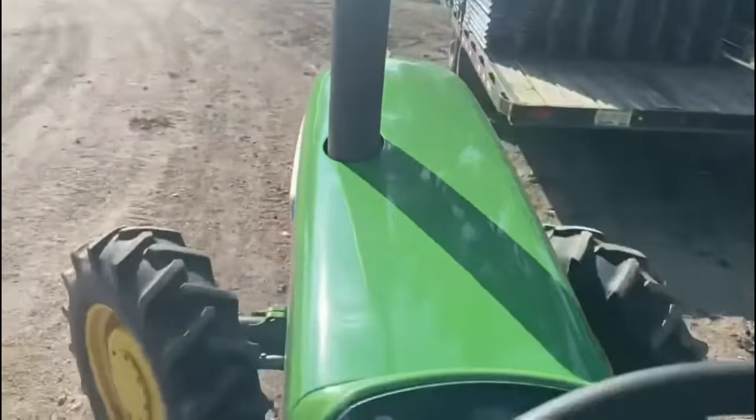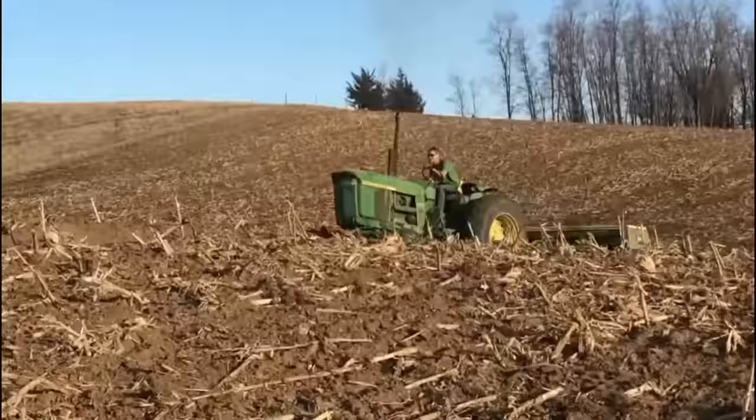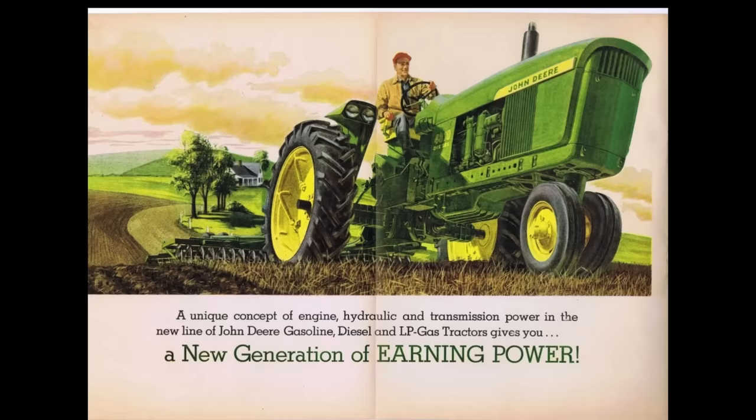G'day and welcome back to the channel. Today we're looking at what a grocery store in Waterloo and the John Deere New Generation tractors have in common. In today's video we're going to be covering the design process and engineering of the John Deere New Generation tractors.